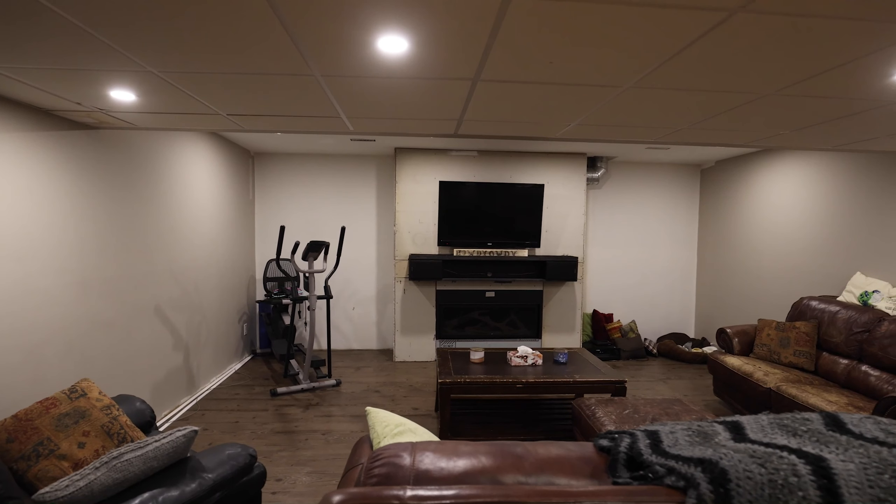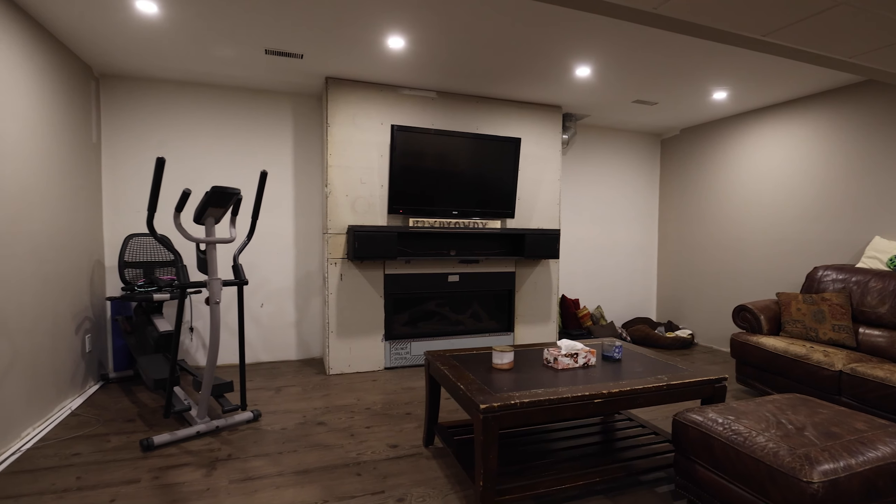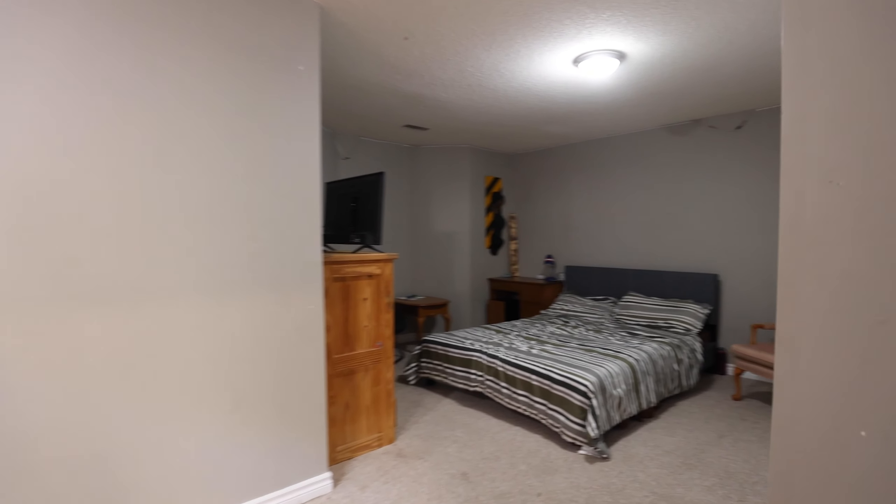This 1817 square foot beauty is mostly finished on the lower level, providing over 3400 square feet of living space.